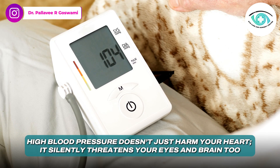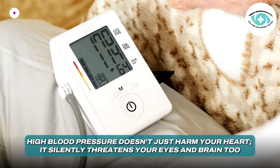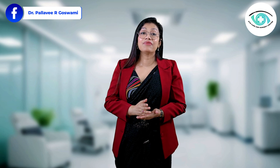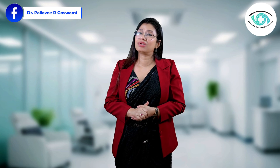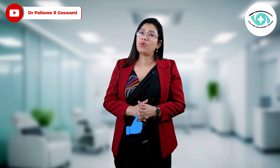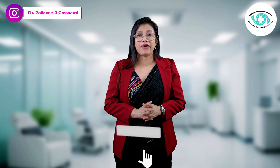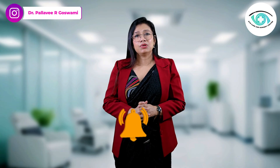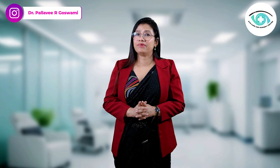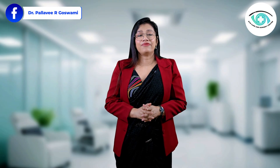So remember, high blood pressure does not just harm your heart. It silently threatens your eyes and brain too. If you or someone you love is living with hypertension, make eye checkups a priority. Early detection means early protection. If you found this video helpful, please like, share, and subscribe because awareness is the first step to prevention. I'm Dr. Pallavi Goswami, and together let's keep your vision and your life crystal clear.